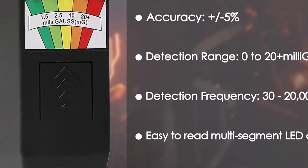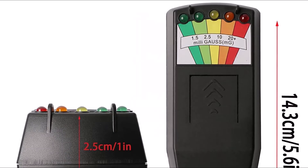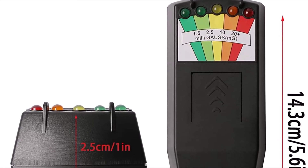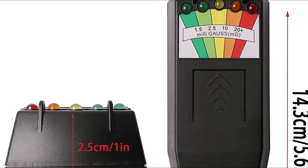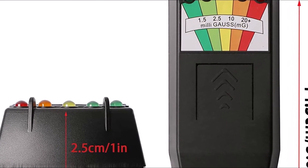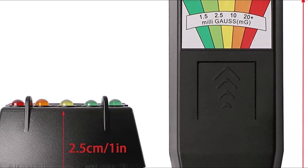One of the best features of the Gupke Lead EMF Detector is its durability. It's made with a tough plastic casing that can withstand everyday wear and tear, making it perfect for use at home or on the go. Plus, it's affordably priced, so you can get protection from electromagnetic fields without breaking the bank.